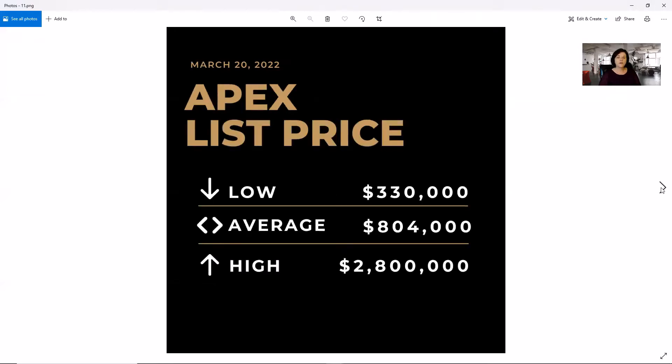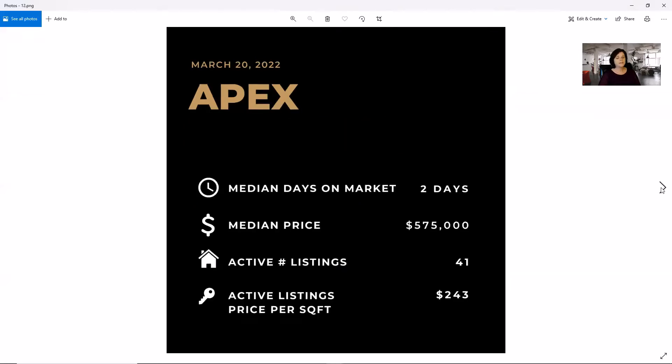Moving into our new cities, we have Apex, North Carolina with a low of $330,000, an average of $804,000, and a high of $2.8 million. Median days on market is only two, with a median price of $575,000, 41 active listings, and an active price per square foot of $243.